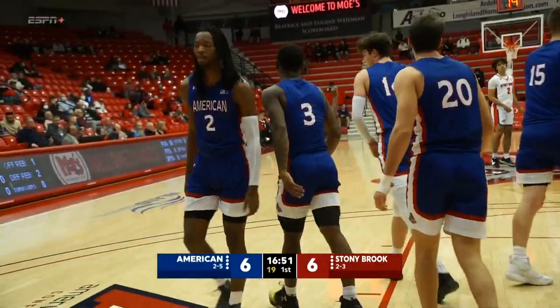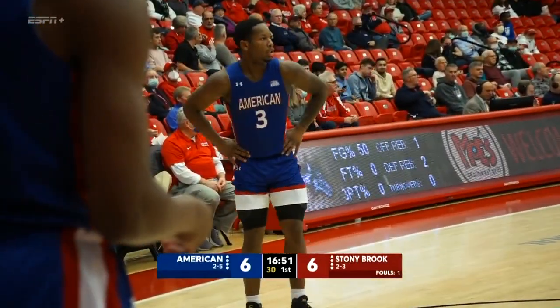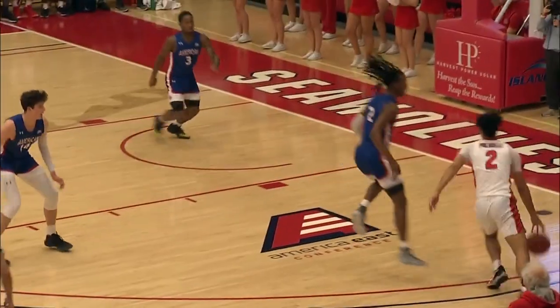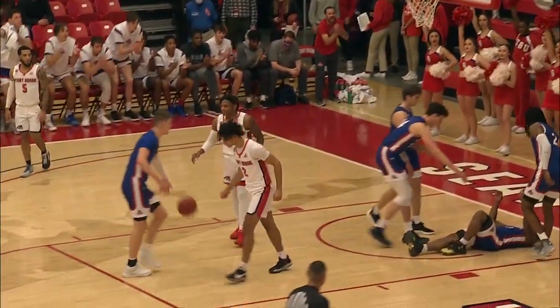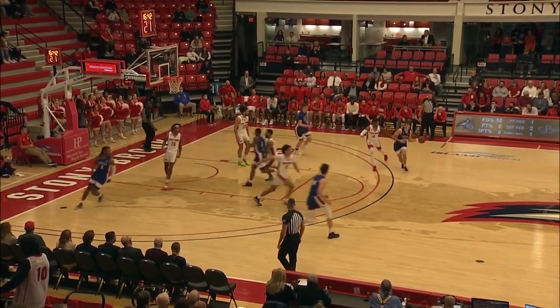And it's going to be an offensive foul on Frankie Pulicelli. Colin Smalls, the 6'2 sophomore from Upper Marlboro, Maryland. That's a tough call — I thought at the last minute Smalls made it rotate over and leaned in. Tough call on Pulicelli as we see it in a replay.